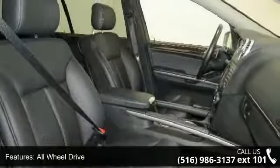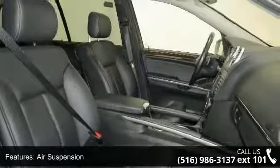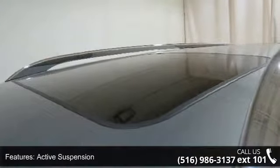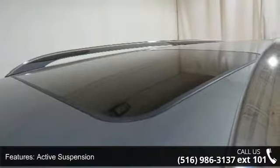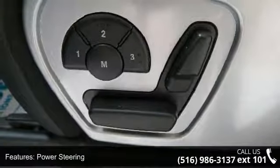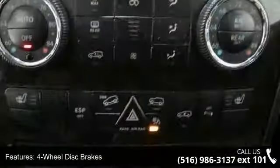Some of the top features included with this vehicle are turbocharged, all-wheel drive, air suspension, active suspension, power steering, four-wheel disc brakes, aluminum wheels, automatic headlights, fog lamps, and privacy glass.